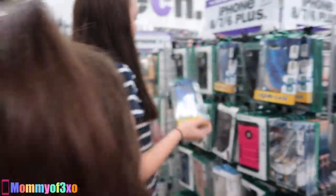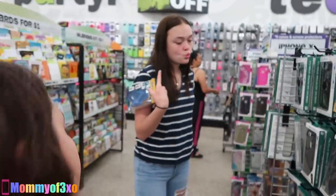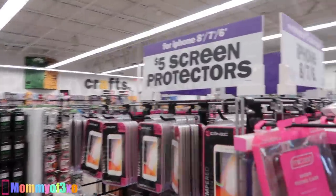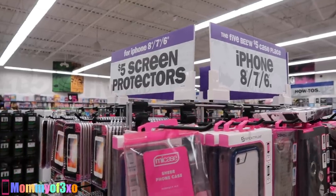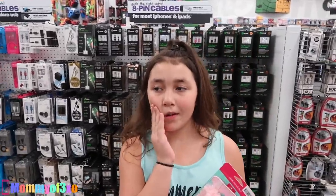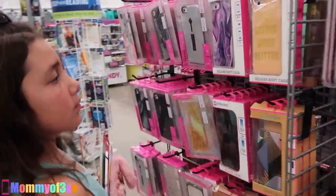I already found one! So Maya already found one. Yeah, it tells you up here — iPhone 8, 7, and 6 Plus. iPhone X over there. You can tell they're closing soon because they turned the music off, which is good for copyright purposes. I always have the most trouble in Five Below because their music is always so loud.